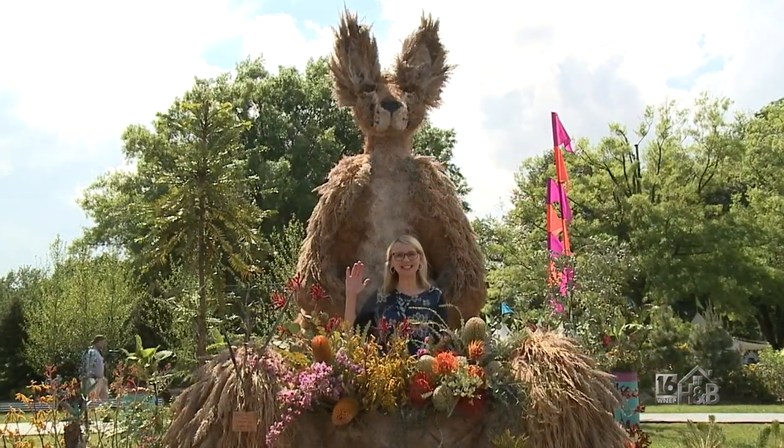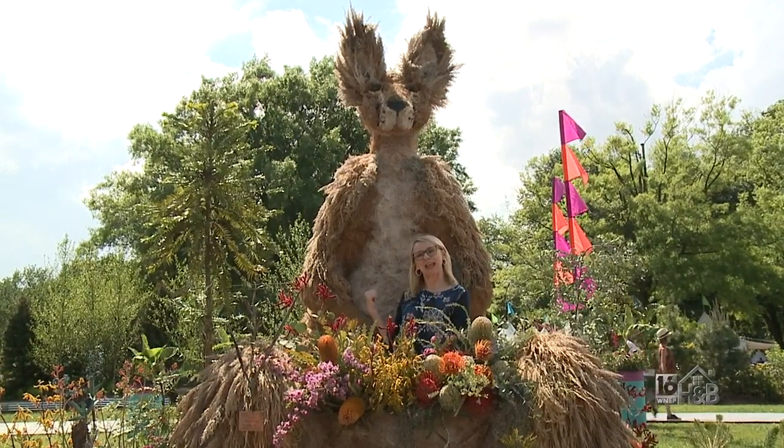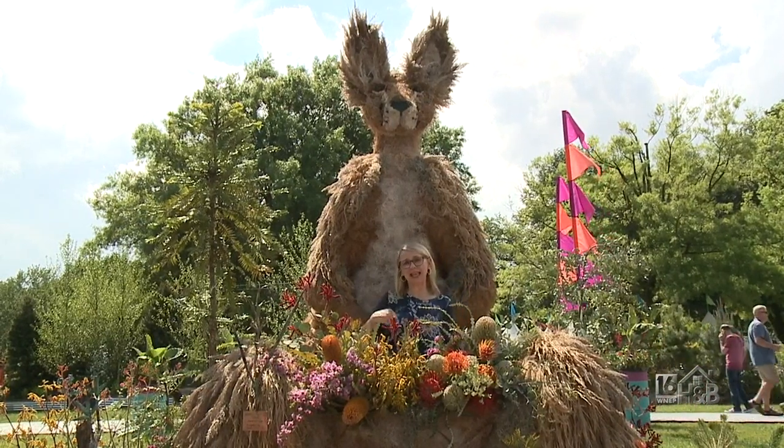Hey there, mates. I'm in Australia — actually, I'm at the Flower Show, of course — and I'm here with my friend the kangaroo. I'm going to relax right here because I get to be a joey and hang out in the pouch.